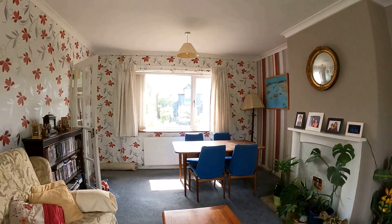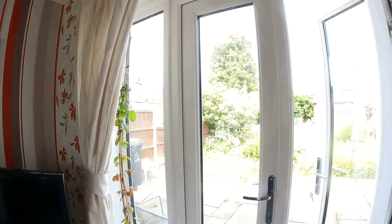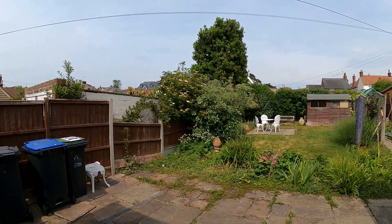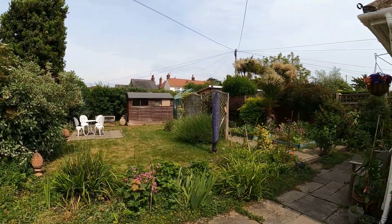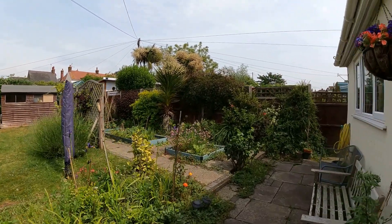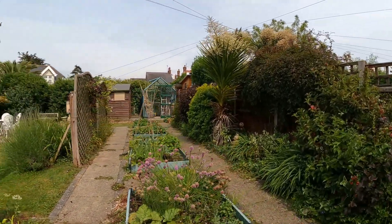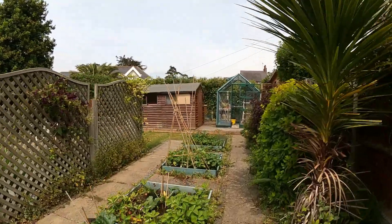Just to recap: this is number three Balliol Road, a detached bungalow with a dual aspect lounge dining space, a kitchen breakfast room to the rear, two good sized bedrooms, a 52 foot rear garden, plenty of off-road parking to the front, and a fantastic lifestyle location with everything on your doorstep.